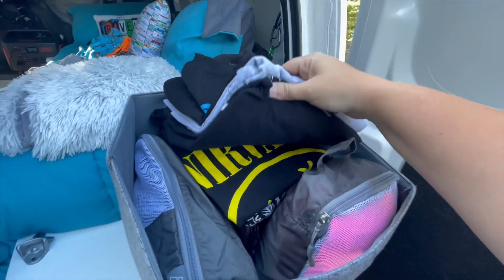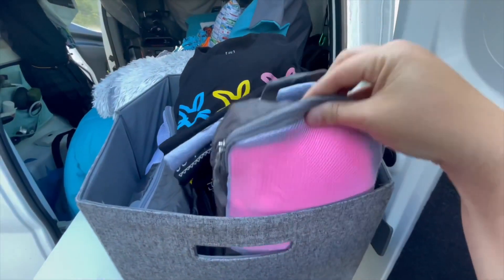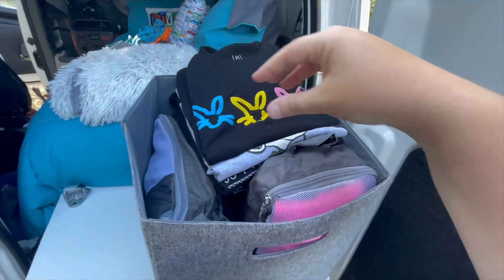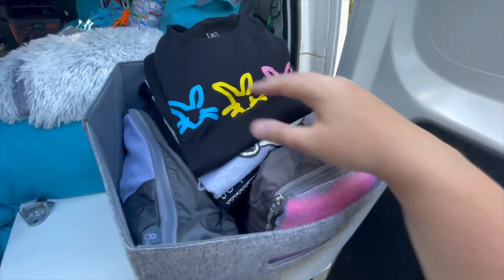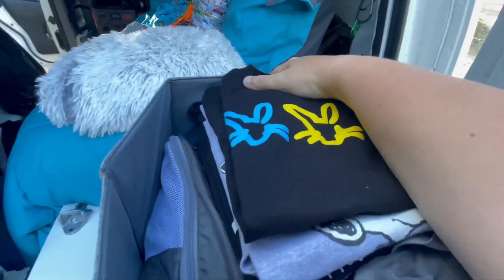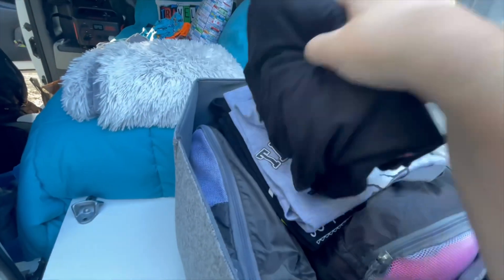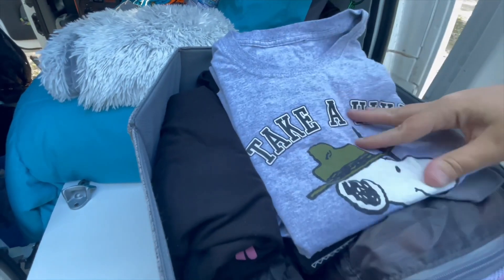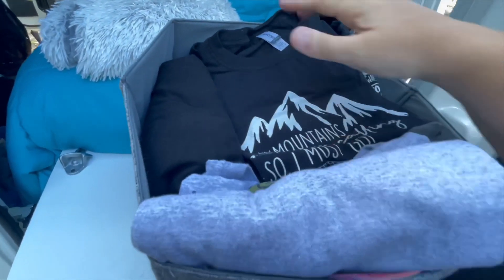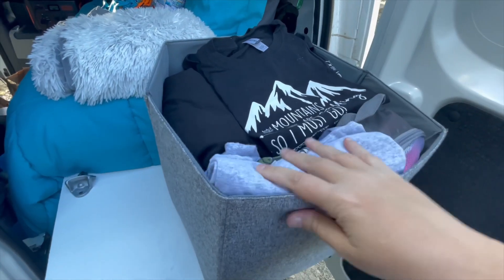After everything is all folded nicely, I put it back into the little bins. I have a packing cube for socks and underwear, and then in my pants bin I have another one for bathing suits and shorts, so it keeps everything nice and organized. I'm going to do one double-folded shirt right there and then one more double-folded shirt here, and that will make everything fit perfectly under the bed.